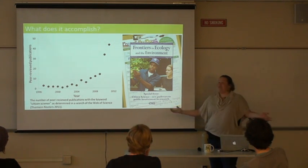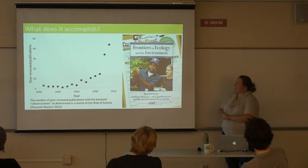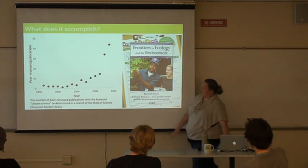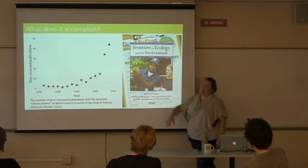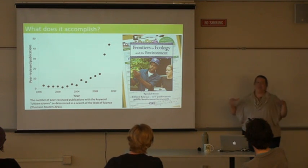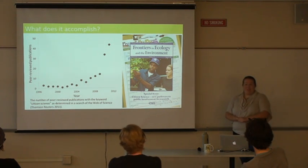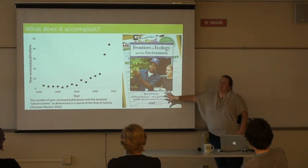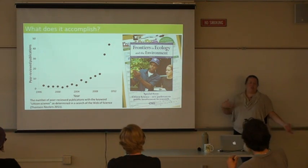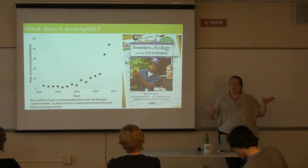You can also get peer-reviewed journal articles from citizen science data. Many people worry about data quality, but if a project is designed well, you shouldn't have to worry. This graph of peer-reviewed articles with the keyword 'citizen science' shows that especially in the last few years there's been a huge upswing — really illustrating this as a new and exciting field. If you're interested in learning more, there was a recent special issue of Frontiers in Ecology and the Environment all about citizen science, available to read online for free.